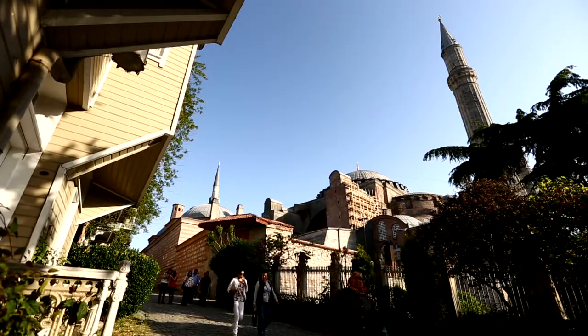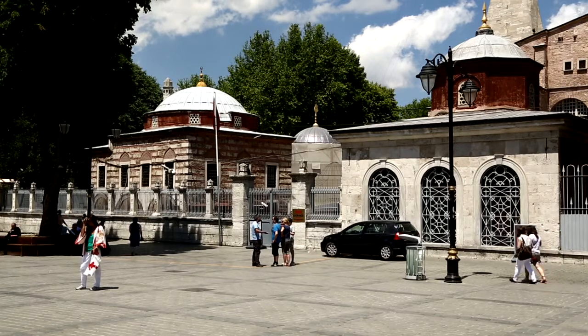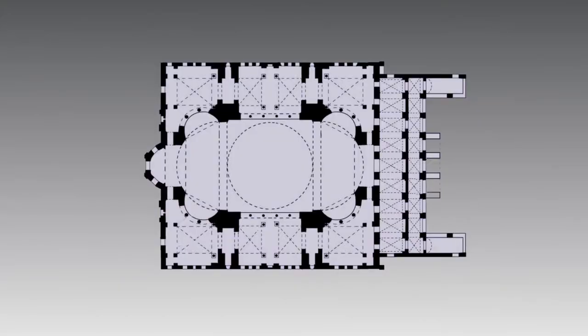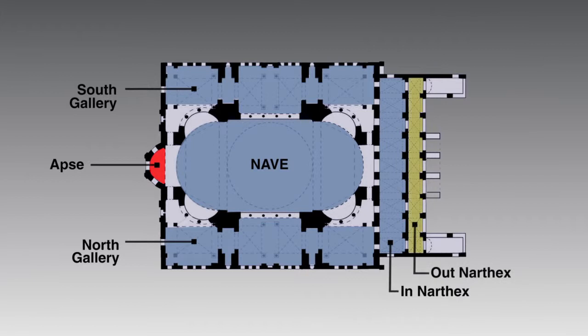The museum, which also offers audio guidance services, is open for visitations every day of the week except on Mondays. From an architectural perspective, Hagia Sophia consists of a grand central space called a middle nave, with lateral naves to its north and south, as well as an apse located in its east, and both interior and exterior narthexes where the doors are located on the west side.